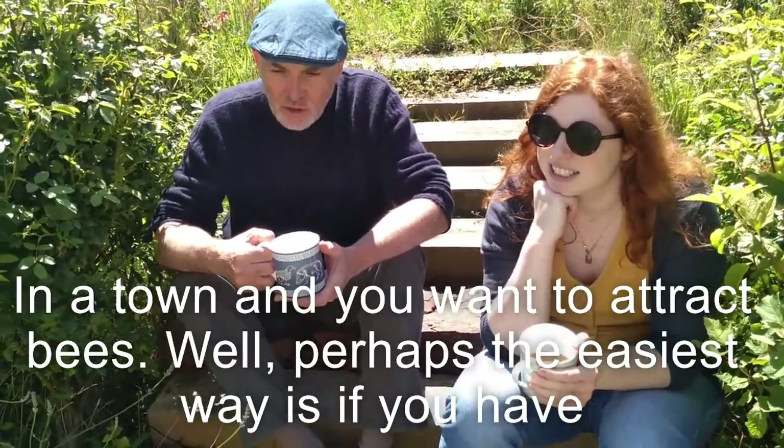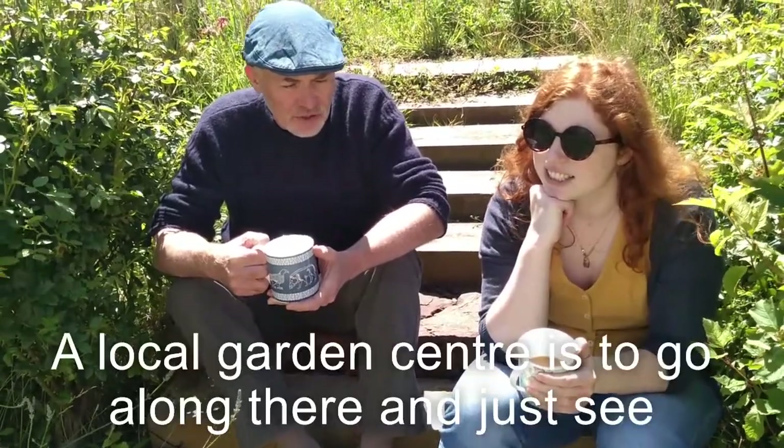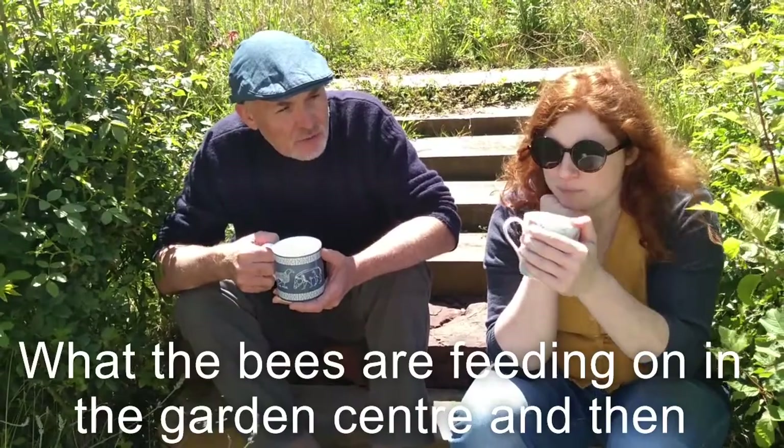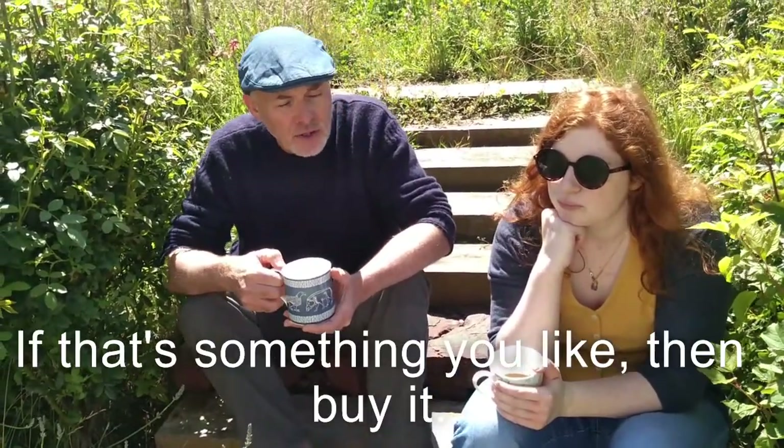Well, perhaps the easiest way, if you've got a local garden centre, is to go along there and just see what the bees are feeding on in the garden centre and then buy it. If that's something you like, then buy it.